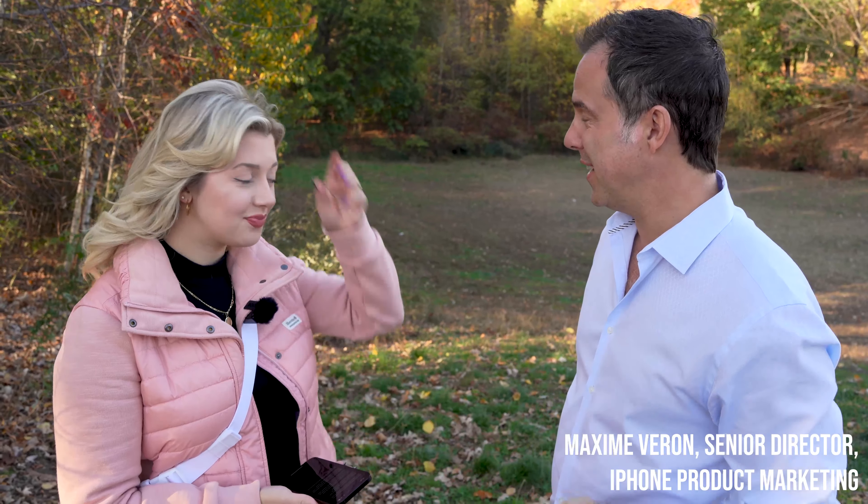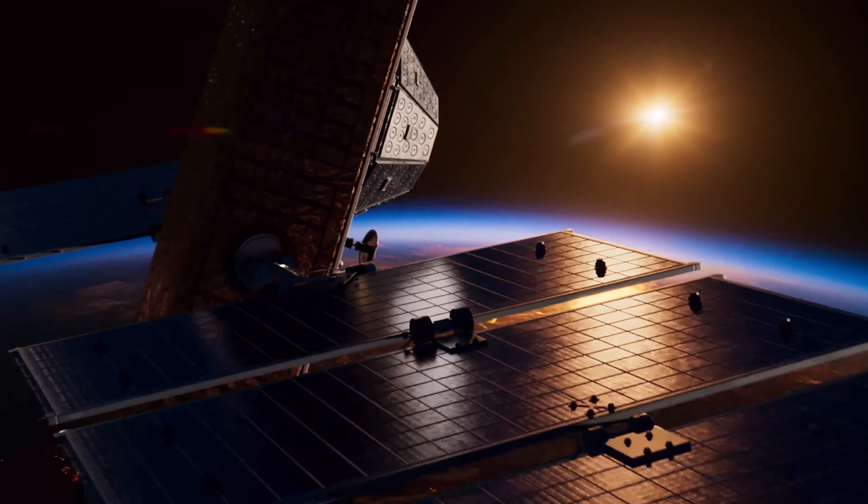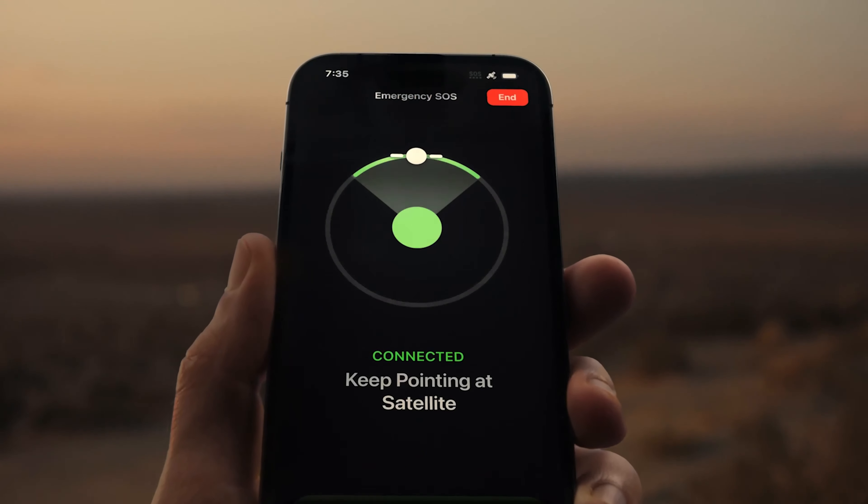With the new Apple Watch Ultra, we know it is for adventure seekers. Do we plan on having Emergency SOS via Satellite available for Apple Watch Ultra — something we could look forward to in the future? We're focused right now on delivering this service to all iPhone 14 users — iPhone 14, 14 Plus, 14 Pro, as well as 14 Pro Max. It's going to be available for free for two years with the activation of your iPhone. Over the next two years we're going to learn a lot — it's an ever-changing, exciting landscape.